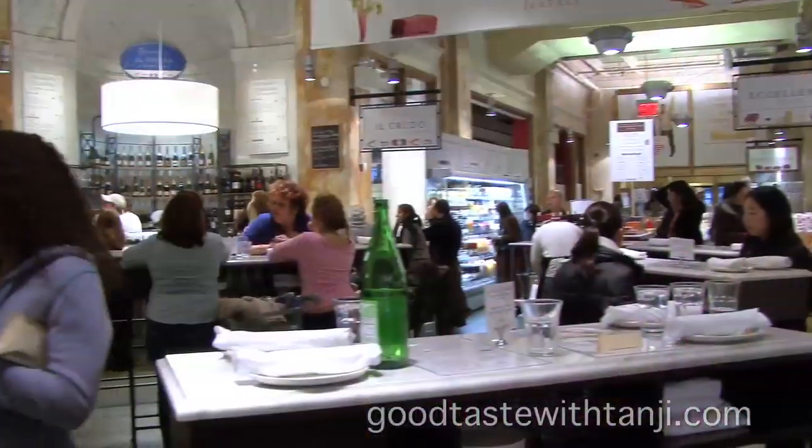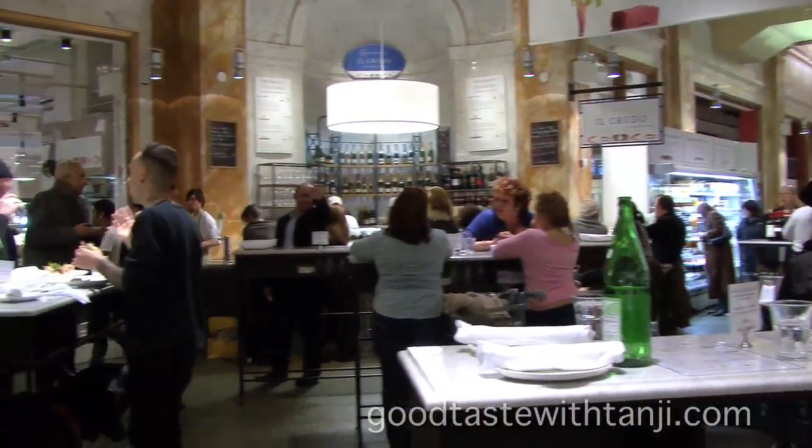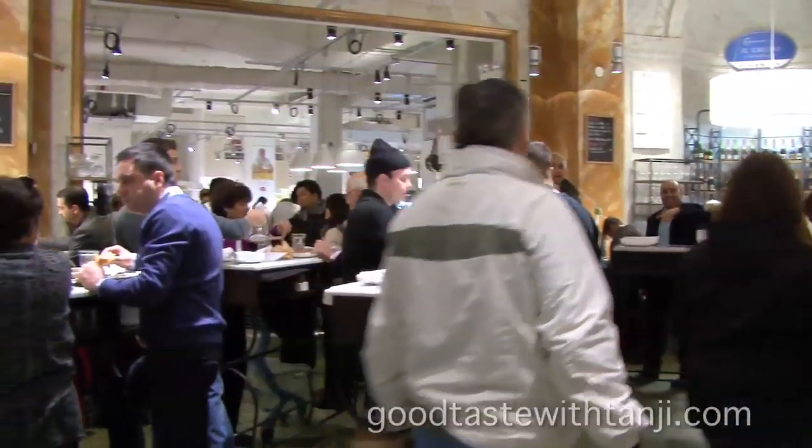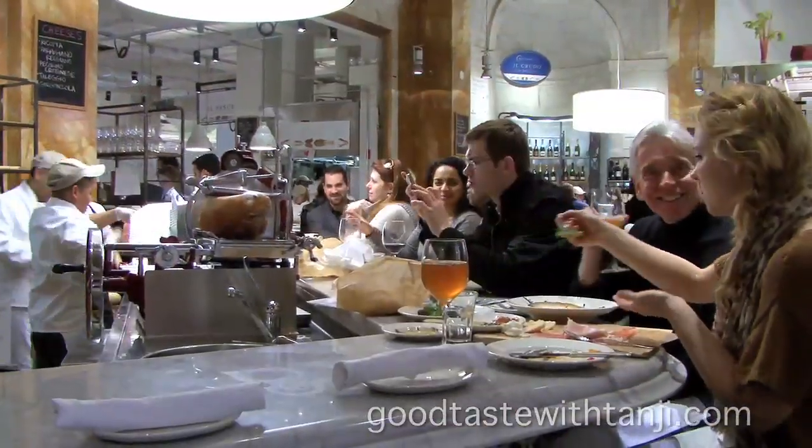We have the ultimate tour guide for this amazing place called Eataly — Lydia Bastianich. What a treat. A pleasure having you here. You know, this is our piazza. This is sort of the heart, the center of this 50,000 square feet environment of Italian food. If you sit here, you can order from any of the corners and, of course, a little fresh mozzarella.